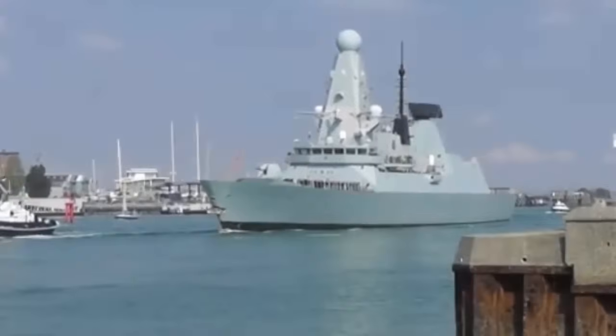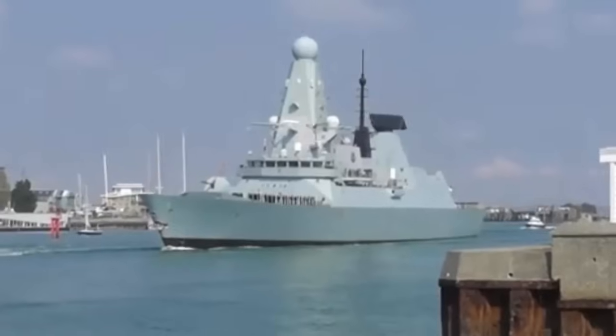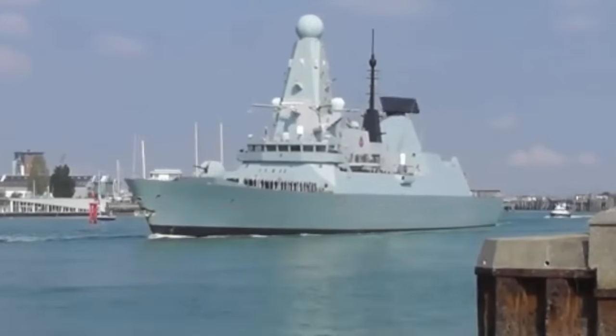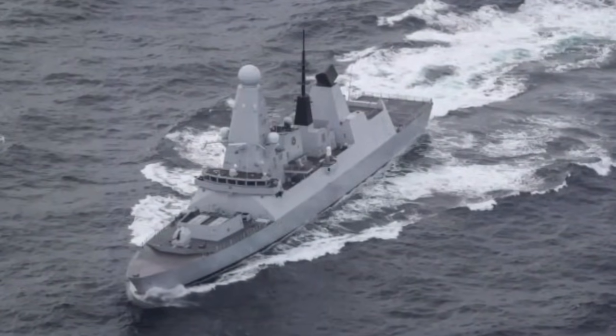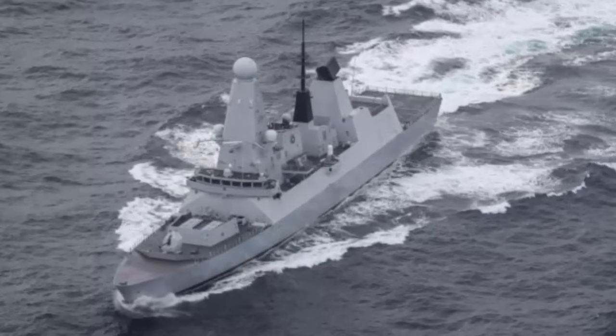The vessel has traversed the equivalent of 12 circumnavigations of the globe, navigating every major ocean except the Antarctic. Defender became the first Type 45 destroyer to undertake winter operations deep within the Arctic Circle. HMS Defender traveled more than 300,000 nautical miles. Such achievements demonstrate the vessel's dedication to maritime security and protecting international waters.